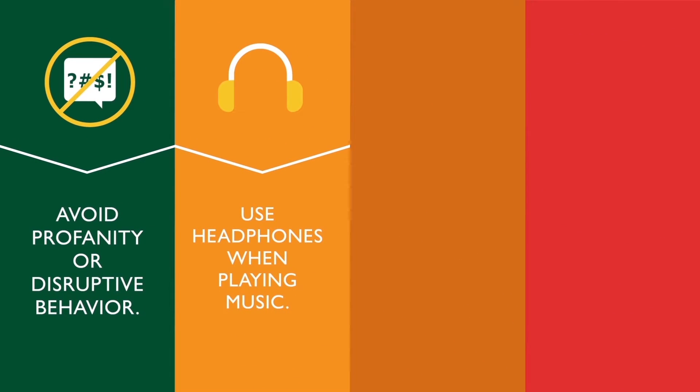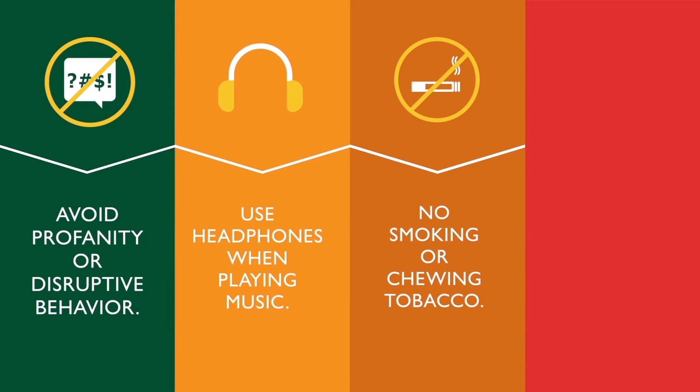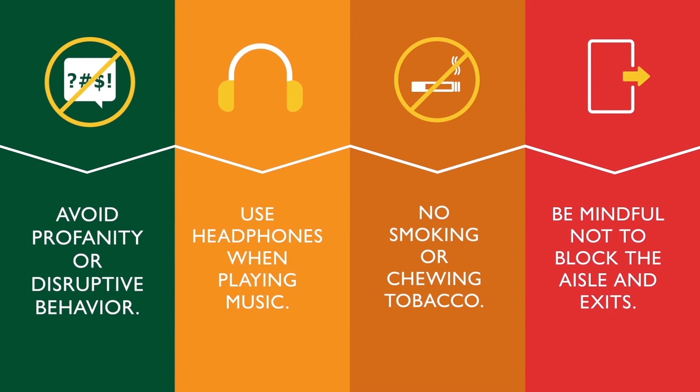Use headphones when playing music or watching a video. Absolutely no smoking or chewing tobacco of any form, including electronic cigarettes and vaporizers. And finally, be mindful not to block the aisles and exits.